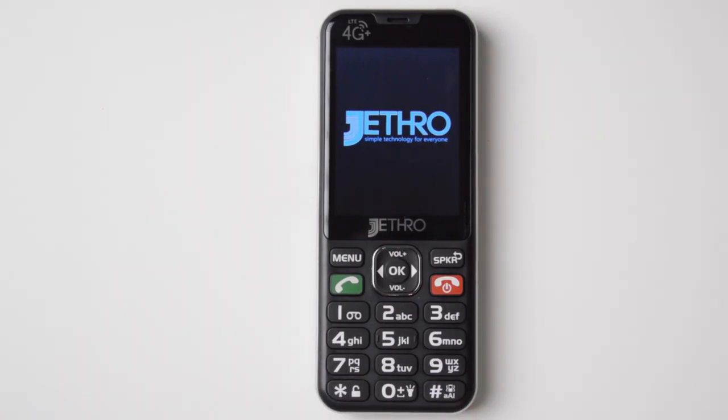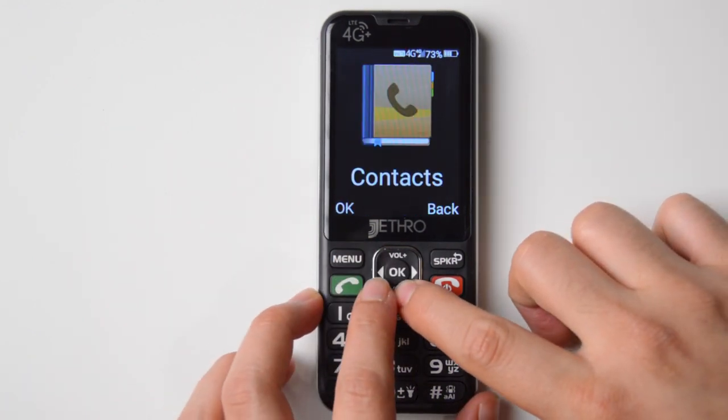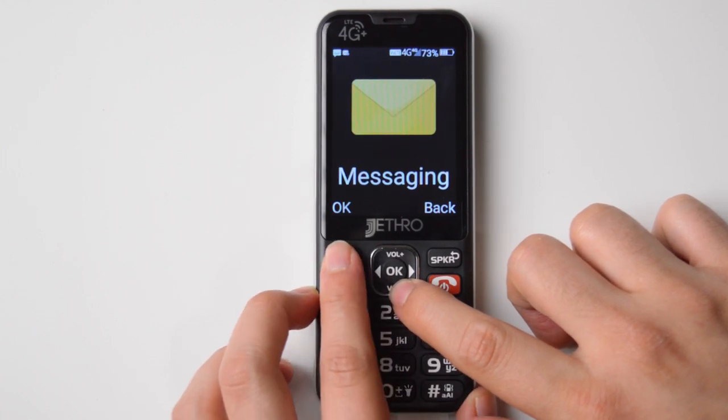It runs a customized version of Android — it's non-Google, just a regular AOSP — but it does not allow you to sideload applications. I believe they put in a code, but I don't know what the code is, so I cannot share it with you.